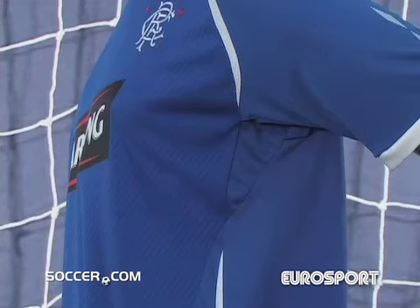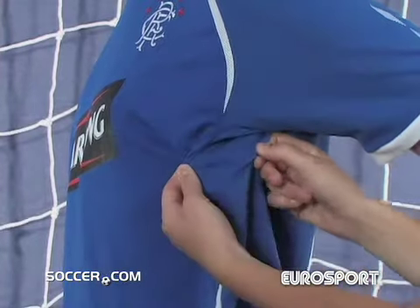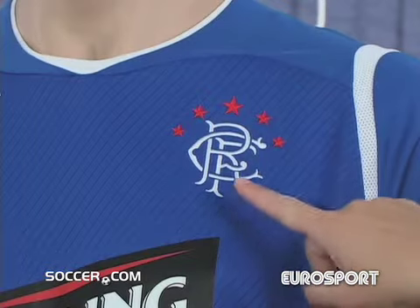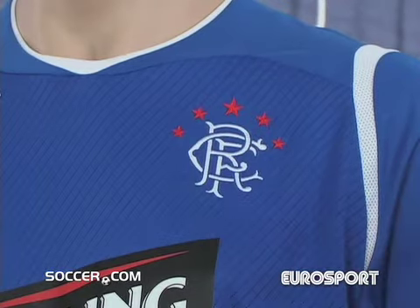This 100% polyester jersey is constructed with a system of vents to increase airflow and keep you comfortable. The club logo is embroidered on the left chest just underneath 5 stars that commemorate the 51 Scottish League titles that the Rangers have racked up.